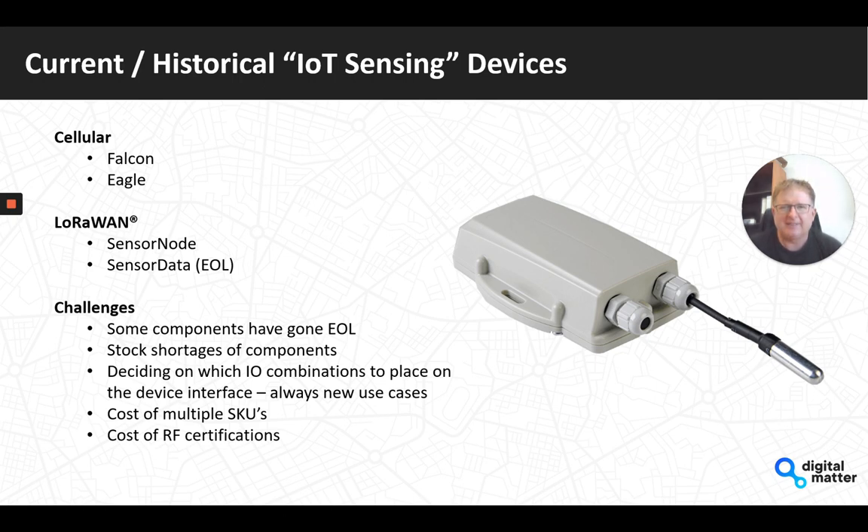Historically the IoT sensing devices on the cellular side have been the Falcon and the Eagle, and on LoRaWAN the Sensor Node and Sensor Data — which was end-of-life a while ago. The challenges across these product lines are that some components have already gone end-of-life, we have component shortages, and deciding which I/O combinations to place on devices has always been difficult. As soon as you lock a design down, a customer comes along wanting a slightly different combination, so we really wanted to build in flexibility, reduce device cost, reduce SKU count, and better manage RF certification costs.